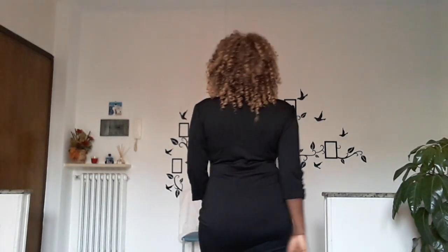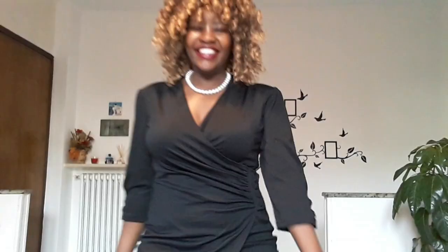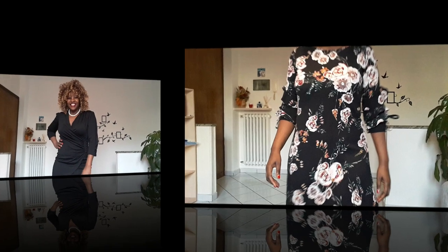Outfit number six is my favorite — it's a short ruched wrap black dress. I really love this dress because the style really hides the stomach. It really hides the fat in your stomach. I have a little bit of fat in my stomach, but with this dress it fits me comfortably, hides everything, and I really feel confident when I wear it.